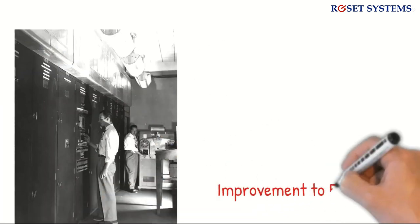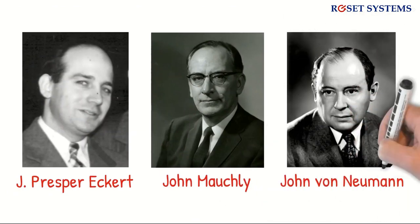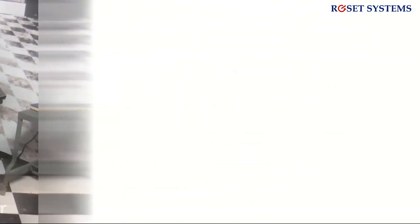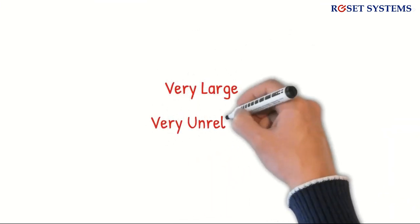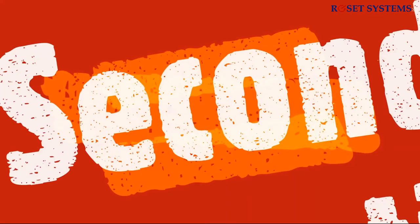EDVAC was an improvement to ENIAC with stored programs by design, developed by J. Presper Eckert, John Mauchly, and John von Neumann. UNIVAC 1 was the first commercially successful computer, also developed by Eckert and Mauchly. Overall, these computers were large and very unreliable — they would heat up and frequently shut down, and could only be used for very basic computations.